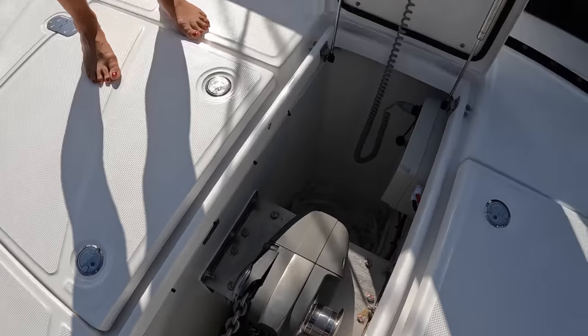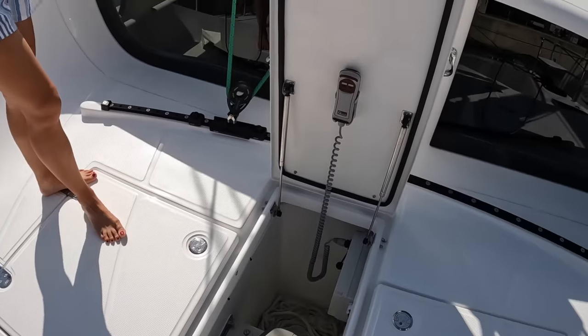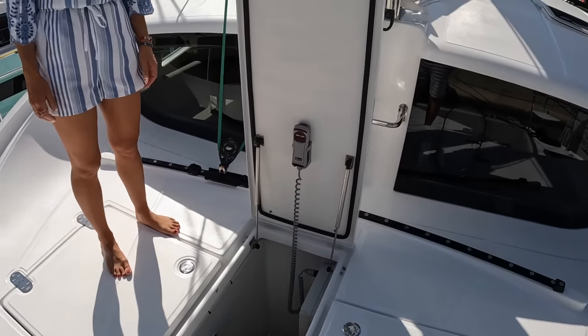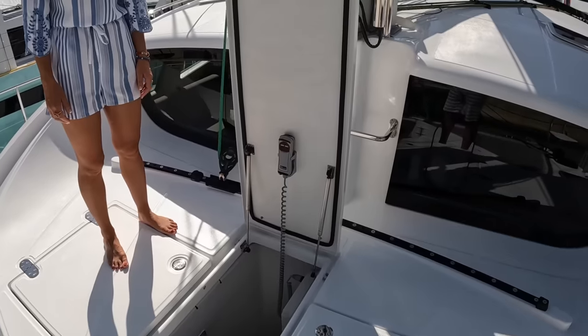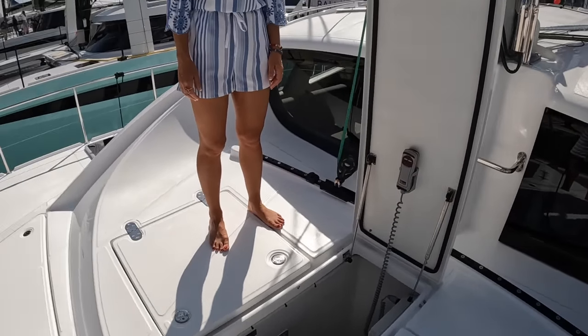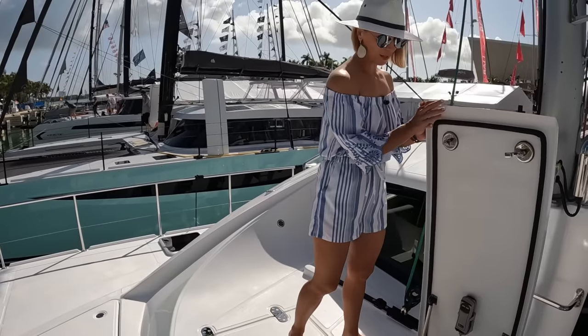We have the oversized windlass with a huge amount of stainless steel chain. And of course, the windlass remote control, so you can drop the anchor from the helm. When you want to attach your bridle or lift the chain to remove the bridle, you'd use the remote and then raise the anchor after that.